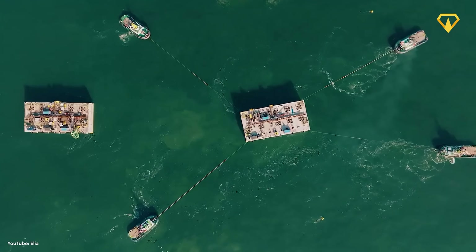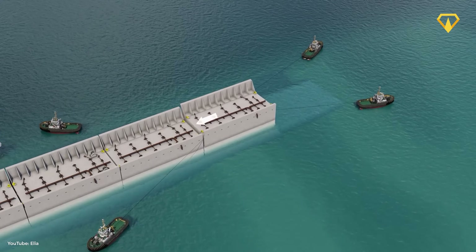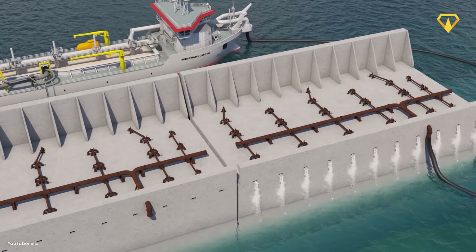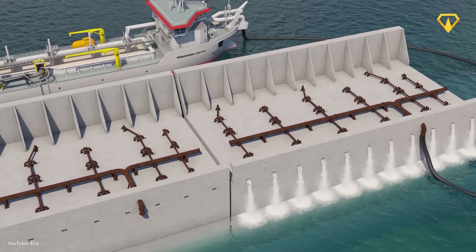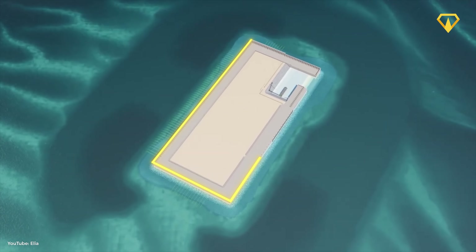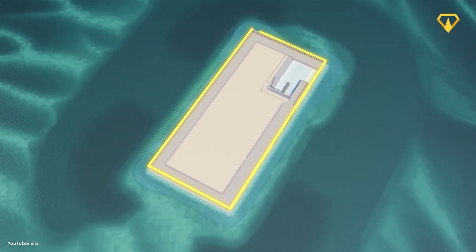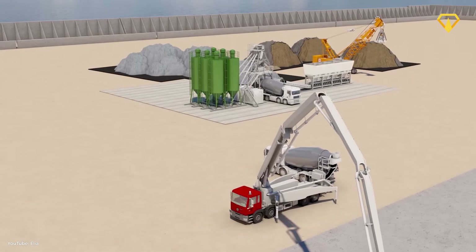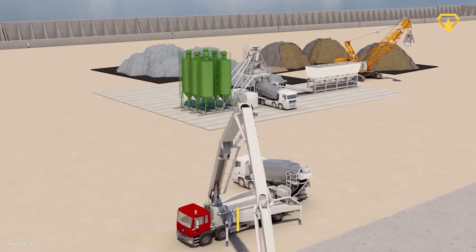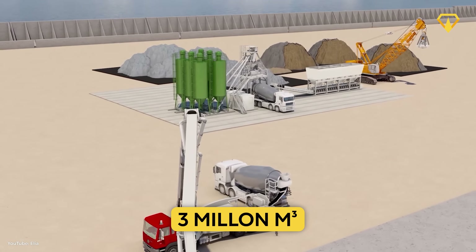Once completed, each caisson is towed by four tugboats to the site of Princess Elizabeth Island. When it arrives, dredgers fill it with sand and water to sink it down, and then it's reinforced with rubble. A total of 23 caissons will form the island's perimeter, and a high wall will be built around it to protect it from strong waves and wind. Once the perimeter is complete, dredgers fill the core of the island with 3 million cubic meters of sand.